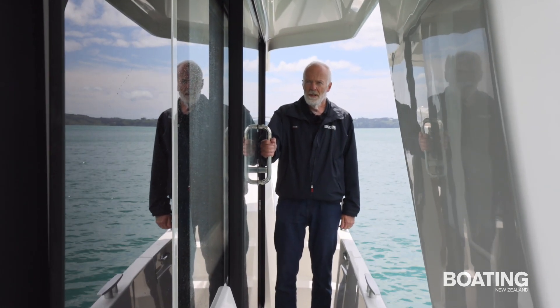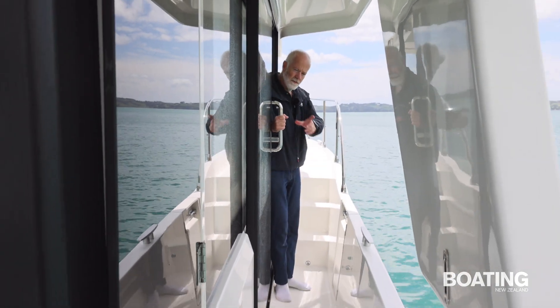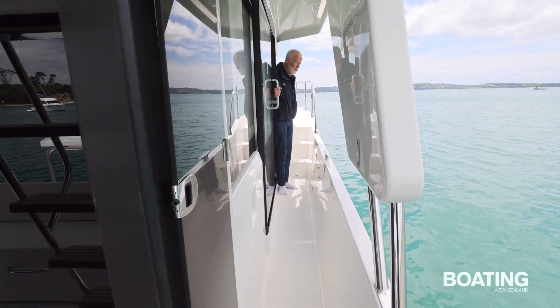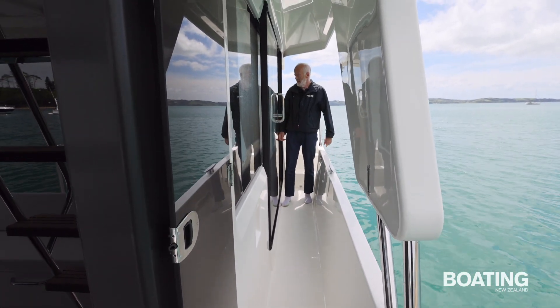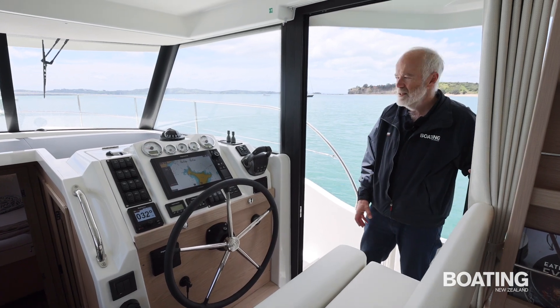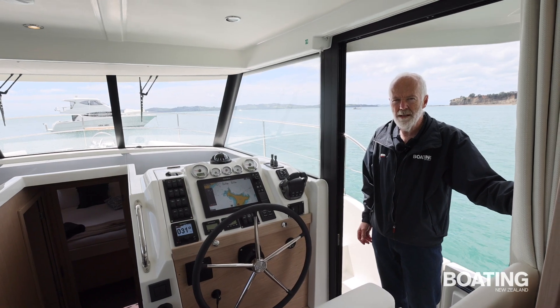A nice thing about the trawler design here is this walkway or gangway down the side of the boat, which enables you to get from the cockpit to the bow area without getting your feet wet. There's also a door into the cabin, enabling the skipper to get in and out, easily get to the bow area or back to the cockpit for deploying the anchor or whatever needs to be done.